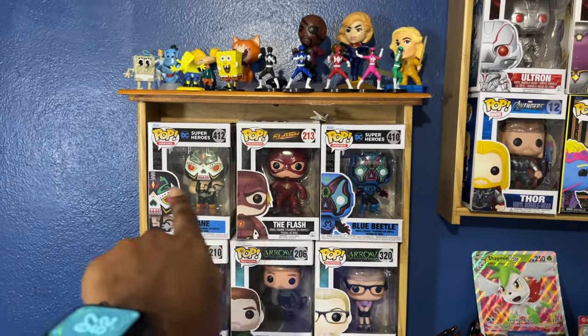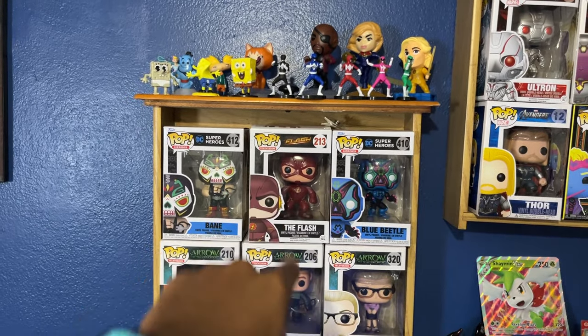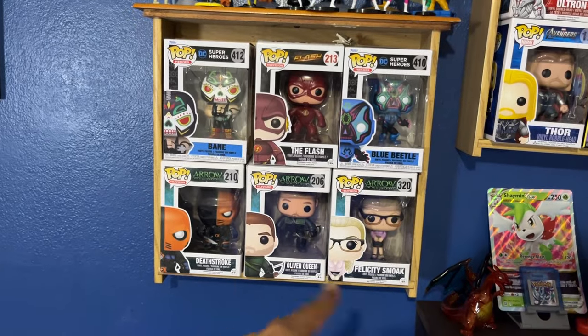Some relatively newer DC stuff right here — The Flash from season two, I want to say, and then some Arrow stuff right here.